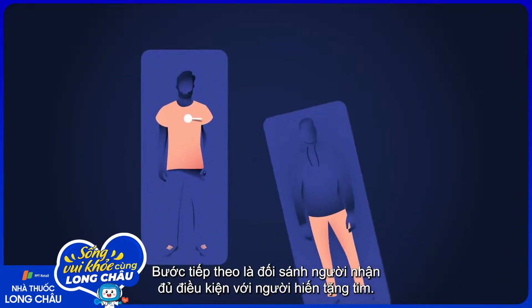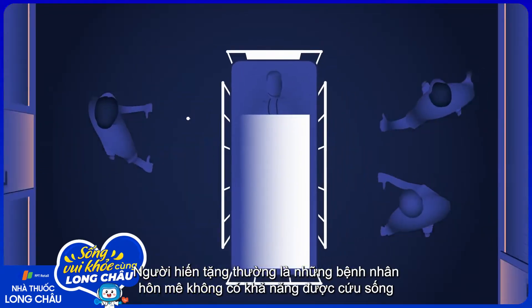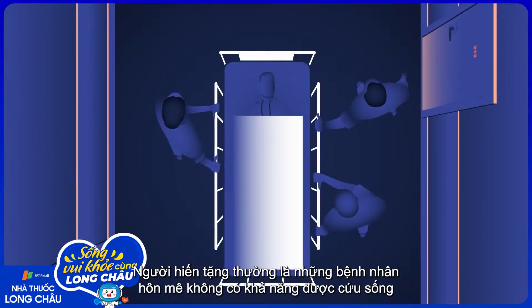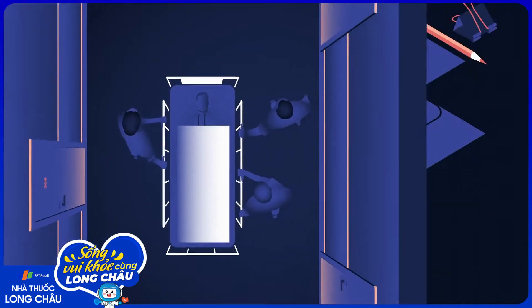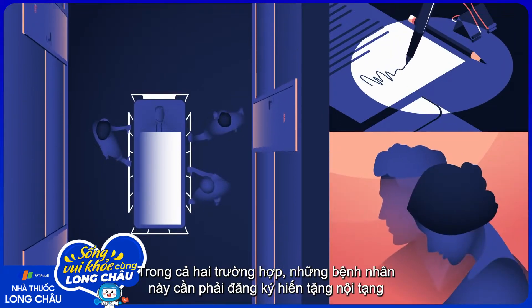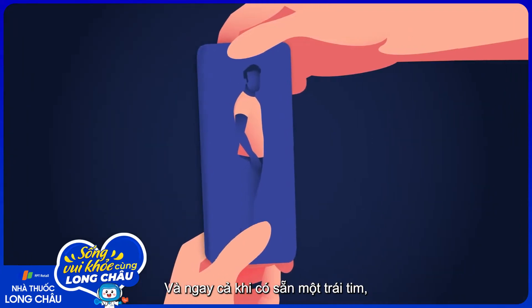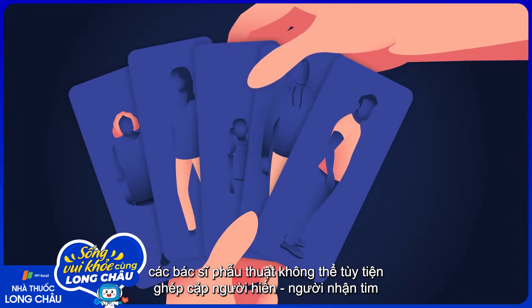The next step is to match an eligible recipient with a heart donor. Donors are often comatose patients with no chance of being resuscitated, or victims of a fatal event whose hearts are still healthy. In both cases, these patients need to be registered as an organ donor or have their families give consent. And even when a heart is available, surgeons can't just pair any donor with any recipient.